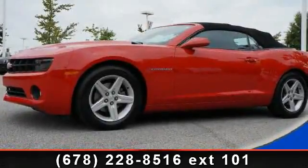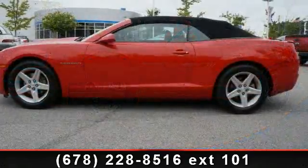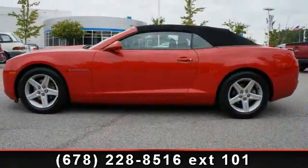Arrive in style with this 2012 Chevrolet Camaro. This may be the set of wheels you've been looking for. Enjoy these notable features: